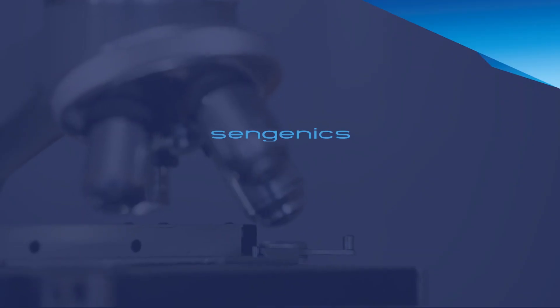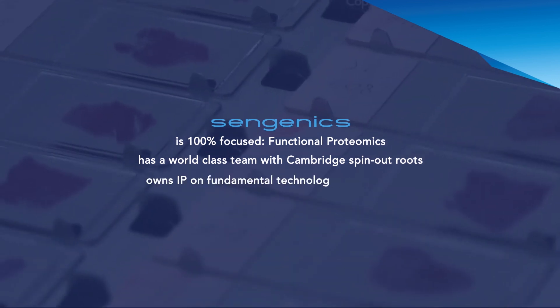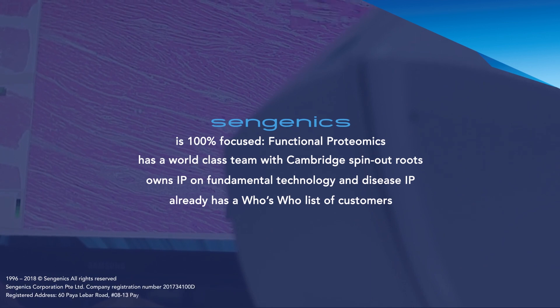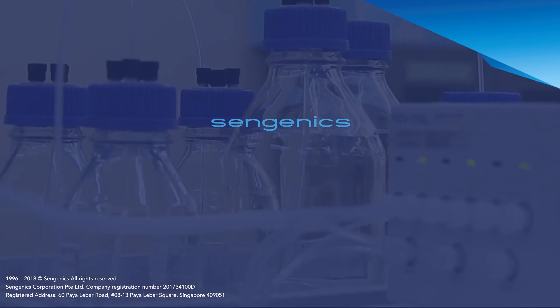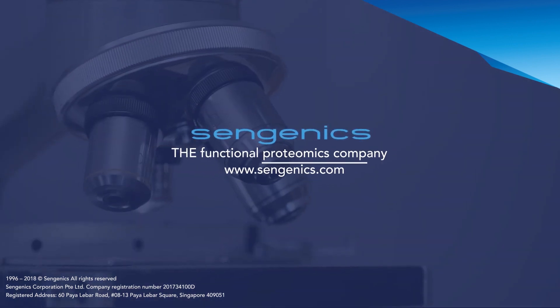We have a team of distinguished scientists, strong Cambridge spin-out branding, a unique proteomics technology with a massive addressable market and diverse revenue streams in discovery, diagnostics and screening. Sengenix — the functional proteomics company.